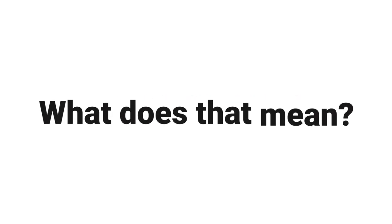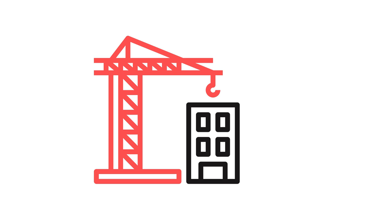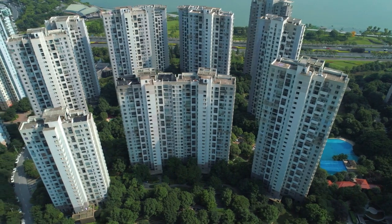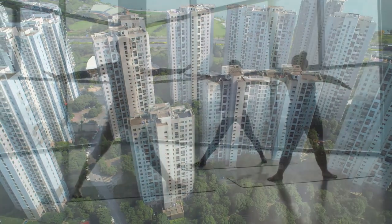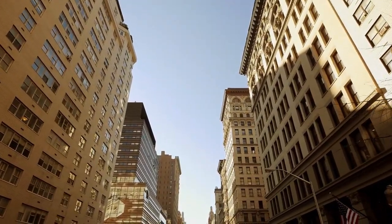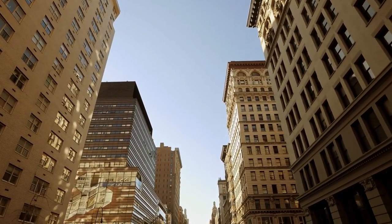Yes, we are talking about build to rent. So what does that mean? Build to rent means simply properties that have been constructed specifically for renting. These are financed by companies or institutions rather than individuals. They tend to be built in larger blocks and those blocks tend to be managed with high standards of service and attractive amenities like concierge, a gym, a residents lounge and so on. This type of property specifically built for the rental sector has existed in other countries, notably the US, for a long time. But as far as the UK is concerned, it's very new.